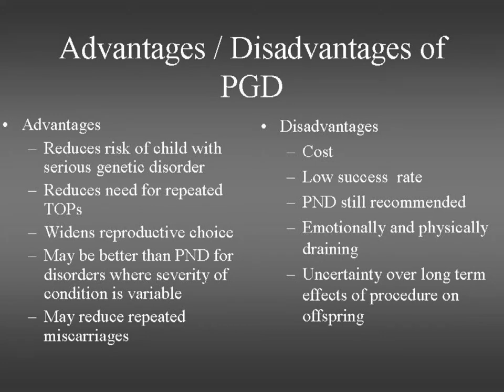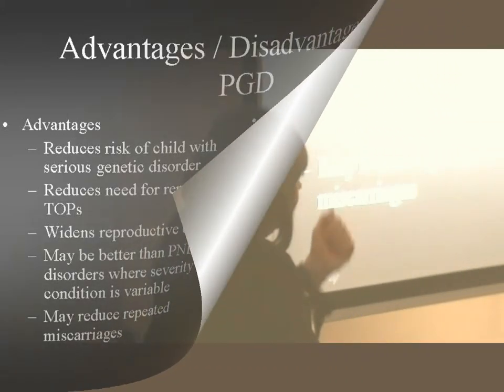PGD also reduces repeated miscarriages for those with translocations. The disadvantages are that it's expensive and labour intensive. Even in centres that have been carrying out PGD for many years, the success rate remains low — between 20 to 25%. In Glasgow it's sitting a little above 25% but certainly still under 30%. Prenatal diagnosis is still recommended for these couples after PGD just to check the results are right, though very few couples actually take up that offer. Like any IVF technology, it's emotionally and physically draining for the couples. There is also uncertainty about the long-term effects of the procedure, but we're getting more information and there doesn't seem to be any adverse effects.